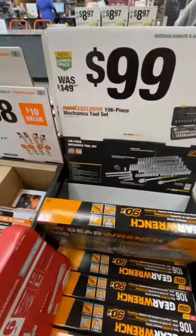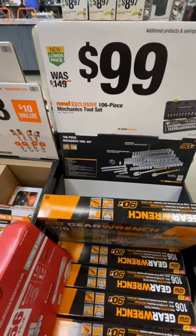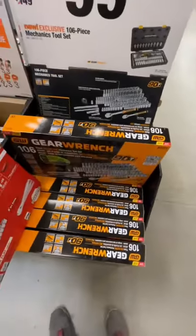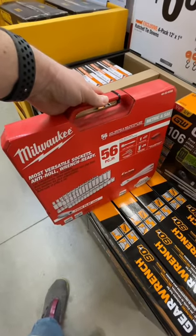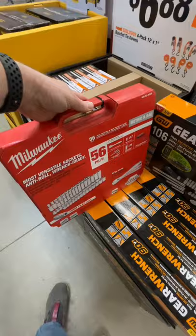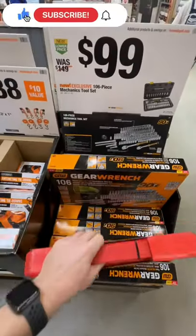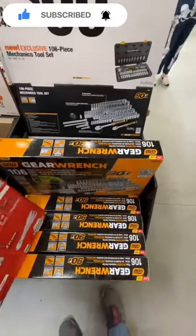Which one would you rather get — the GearWrench 92/106-piece mechanics tool set for $99 (was $149), or the 56-piece Milwaukee set for $99? You've got both right now as mechanics tool sets for 99 bucks. Take advantage of either one — they're both really great deals.